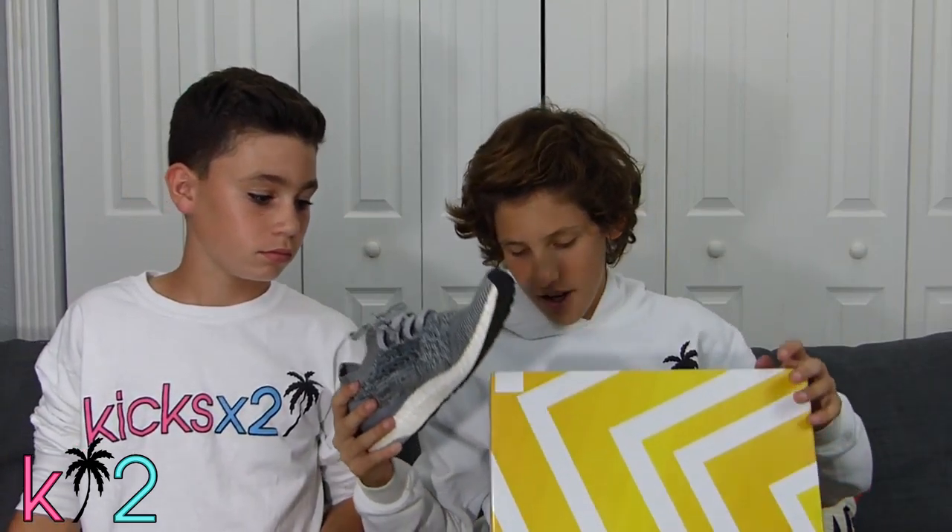Yeah, it was crazy. I got these for free. Daniel came to SneakerCon wanting these — he was so mad because he went to talk to Kajs for like five minutes, came back, and I got these for free.